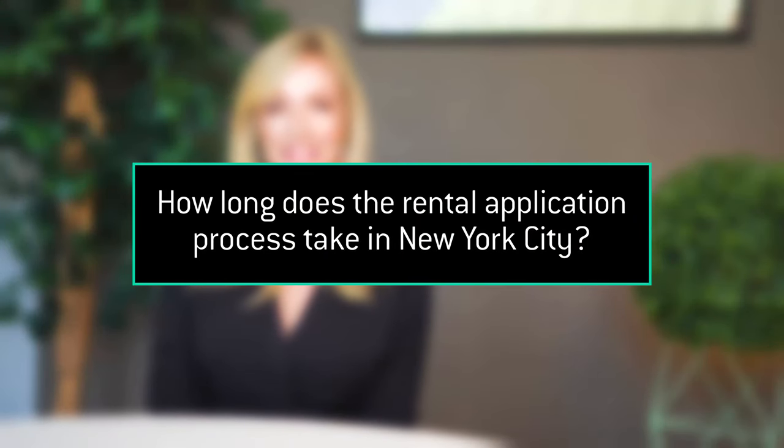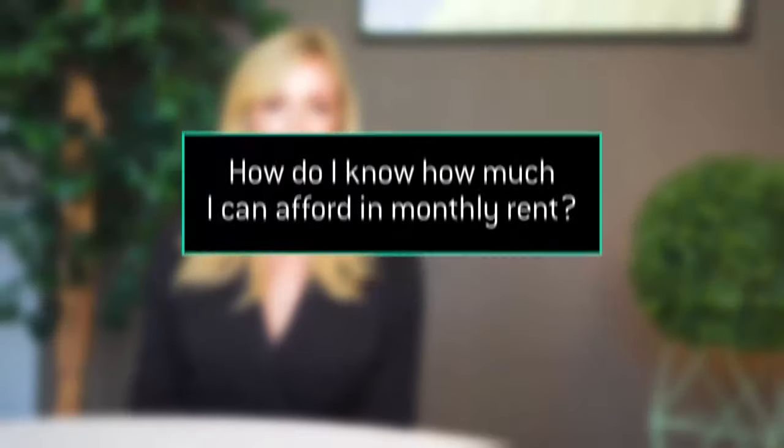How long does the rental application process take in New York City? From start to finish, the rental application typically takes from right around 24 hours up to 72 hours. Sometimes during the high rental season in the summer, you have to give yourself a little bit more time. Management companies are processing a lot of applications, so it can take up to five business days.